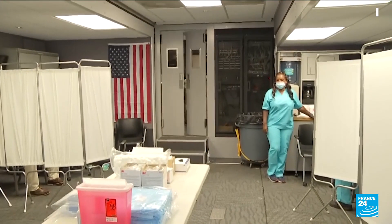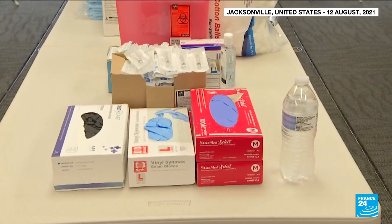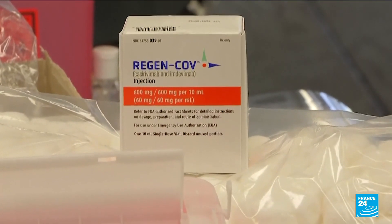The US has been using monoclonal antibody drugs since November last year. One of them was used to treat former President Donald Trump when he contracted COVID-19.